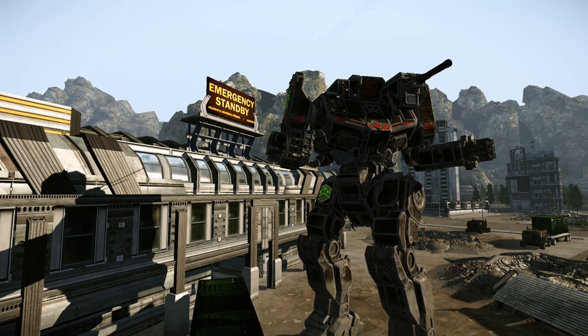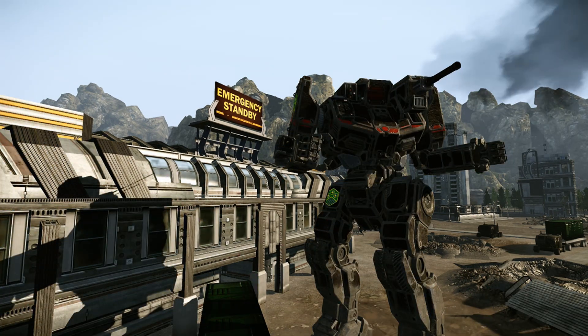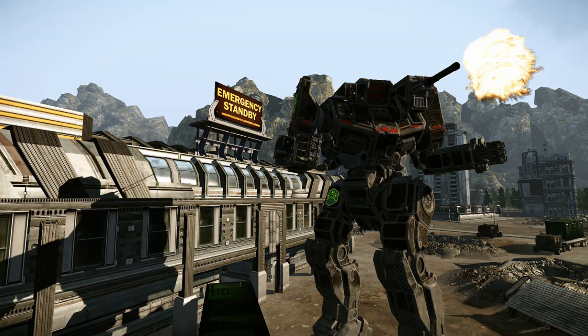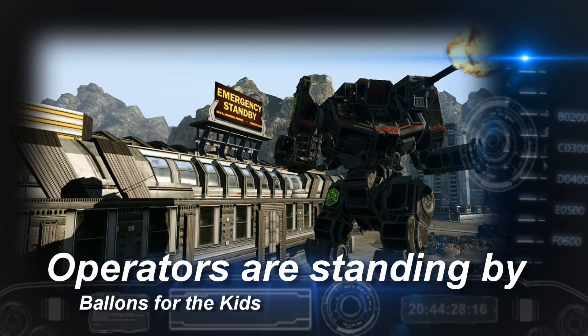Now, if your credit's kind of sketchy, we can work with that. We also do bulk deals for lances and mechs in our boneyard. Get this hot before it's gone and used against you. Operators are standing by. If you come down on Saturday, we have balloons for the kids.